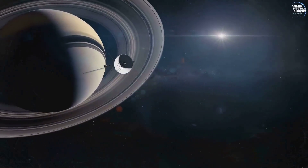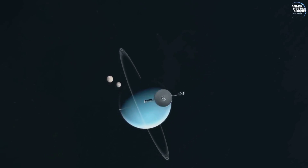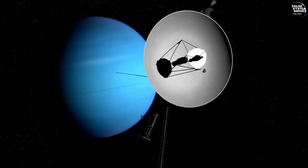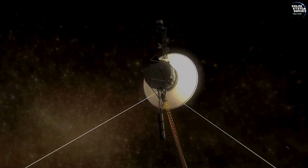What extraordinary discoveries did Voyager 2 make? How has it changed our understanding of the cosmos? Join us as we delve into the remarkable story of Voyager 2, a mission that continues to inspire and enlighten us, even decades after its launch.